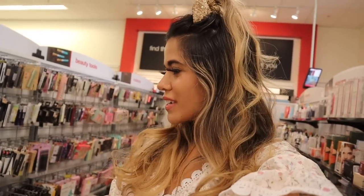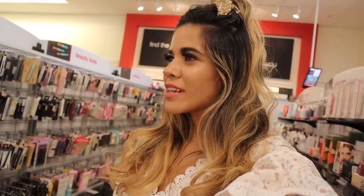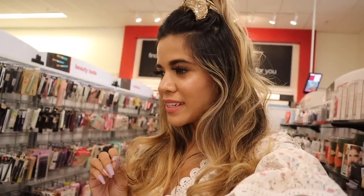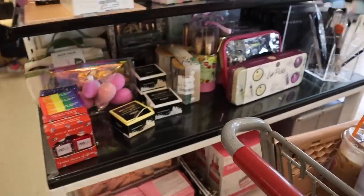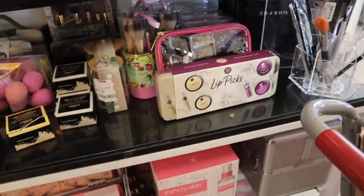What do you guys think about the purse section at this location? Make sure you like, comment, and share so we can reach 1 million together. Let's go check out the makeup section - lately I've been finding Too Faced, Tarte, and all our favorite brands, which has been very rare. Let's cross our fingers that we hit the jackpot.